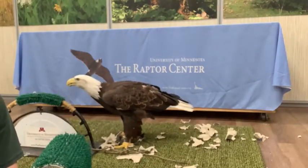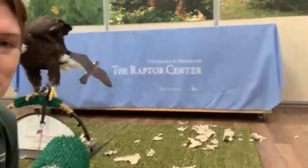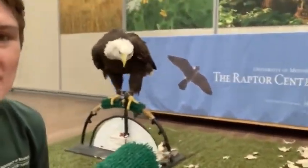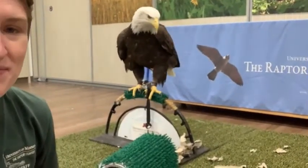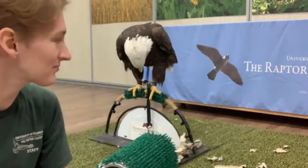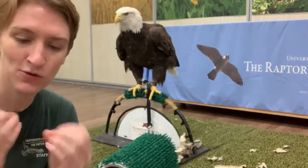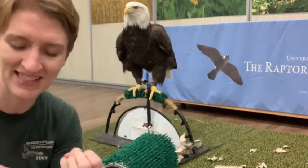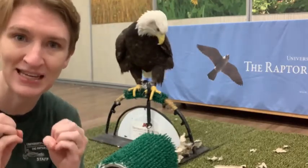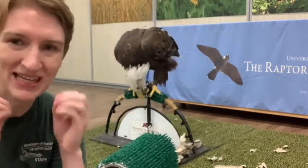She's wiping her beak off. That beak wiping behavior is called feeking. She's going to wipe her beak off — it keeps their beaks nice and sharp, being able to rub them on different surfaces. Their beaks are kind of like your fingernails. They're always growing, and that same kind of hard but potentially flaky material is keratin. So wiping them off can help sharpen them and keep them in shape.